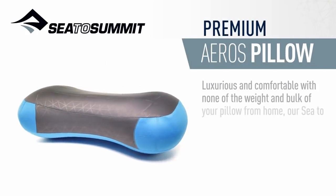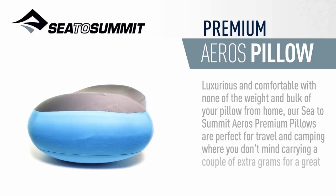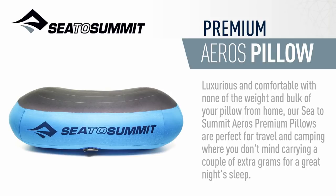Luxurious and comfortable, with none of the weight and bulk of your pillow from home, our Sea to Summit Eros Premium Pillows are perfect for travel and camping where you don't mind carrying a few extra grams for a great night's sleep.